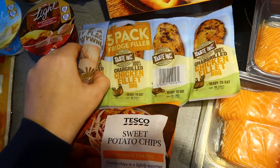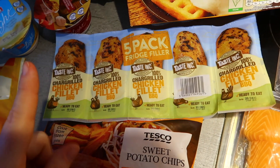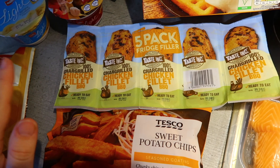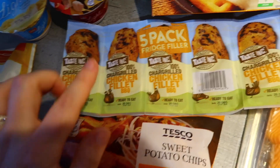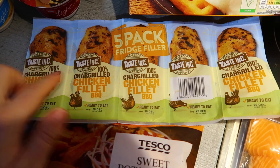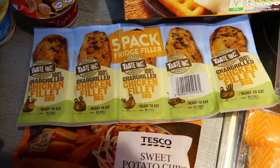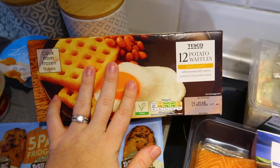I've also got some of these — I didn't get them last week but I usually do. Obviously not if you're vegetarian or vegan, but if you are a meat eater these are great. They're like chicken breasts but they come individually wrapped and you can get different flavours. We prefer the barbecue ones — they are so nice, really filling, and the kids can have these too because they're high protein.